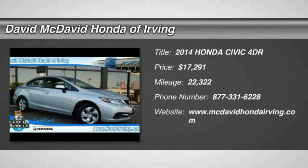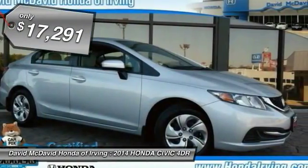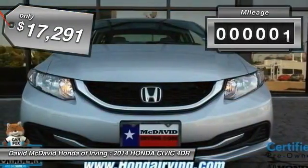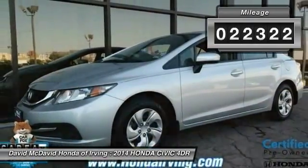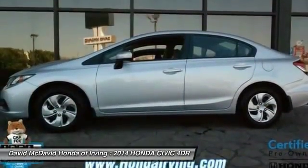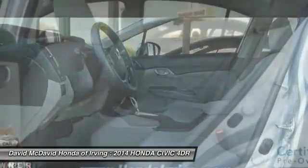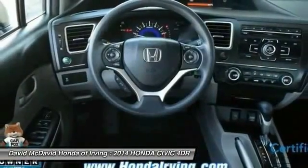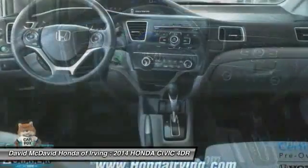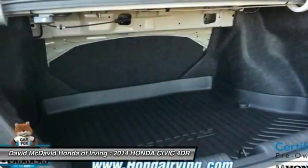The 2014 Honda Civic: practical, awesome gas mileage, and incredibly reliable, priced below $20,000. This vehicle has less than 25,000 miles. Here are some of this vehicle's great options: auto-off headlights, rear window defroster, intermittent wipers, daytime running lights, steering wheel cruise control, tilt steering wheel, and radio data system. Is love at first sight really possible? Let us know when you stop in.